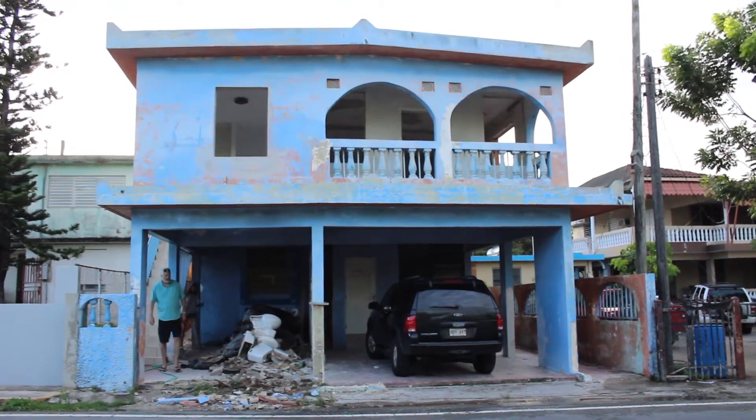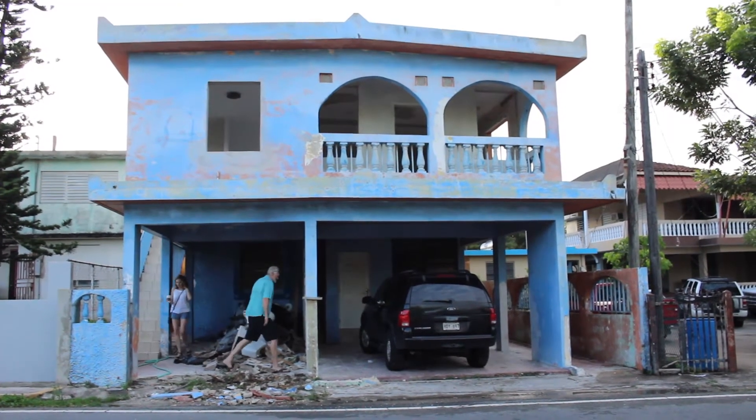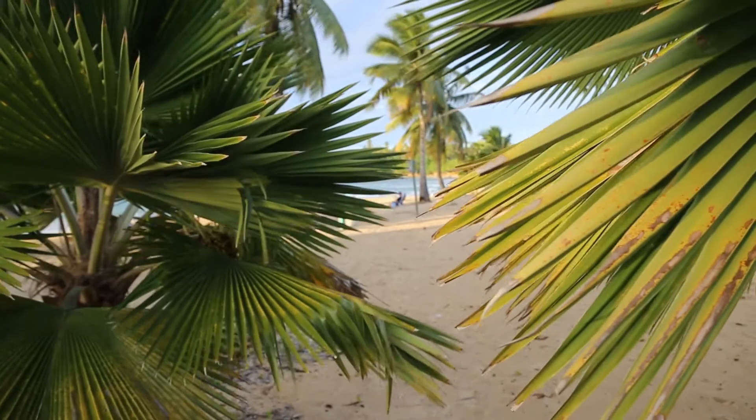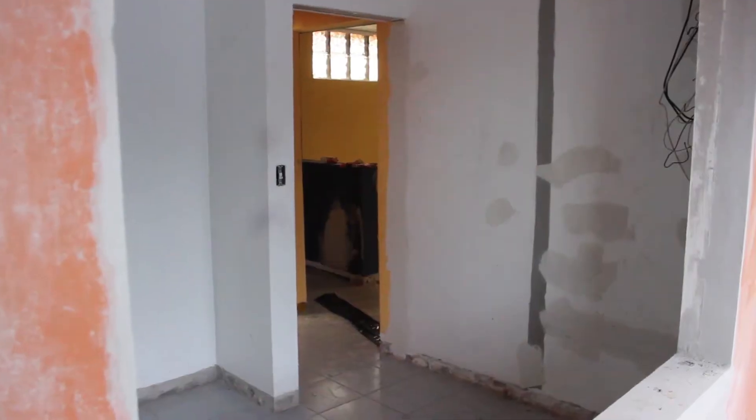We're in Vega Baja. We've done a couple of videos of this when we were buying it. I did one more walk down to the beach and kind of discovered that we're a block away, and so we went ahead and purchased this property. It was a five-unit multifamily.